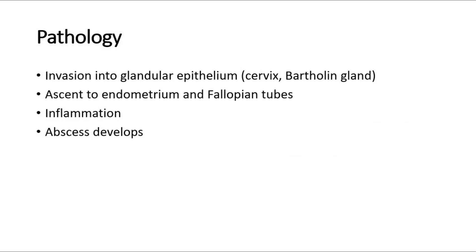In acute gonorrhea, there is invasion of the bacteria to the glandular epithelium on the cervix and Bartholin's glands. The infection will then ascend to the endometrium and the fallopian tubes, causing inflammation and development of abscess. The Bartholin's gland consists of two pea-sized compound alveolar glands, located slightly posterior and to the left and right of the opening of the vagina.